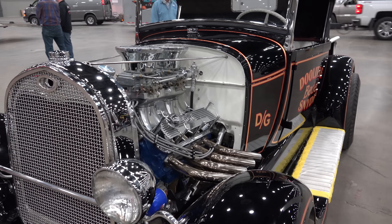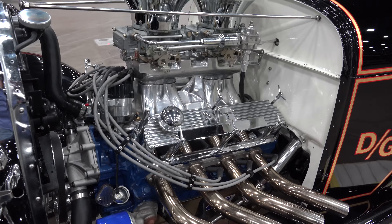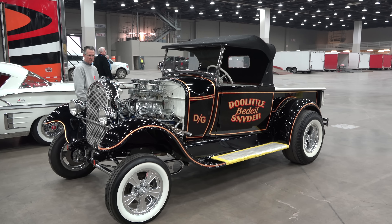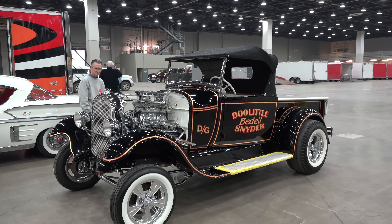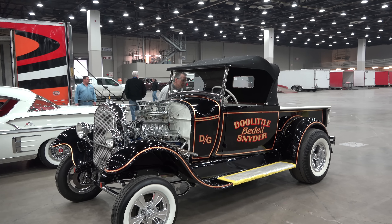Like I said, I'm catching this one as it's coming into check-in, into registration. Two fours and a high rise — it's a Ford in a Ford. I'm going to go out on a limb and say it's a small block Ford, I don't know.